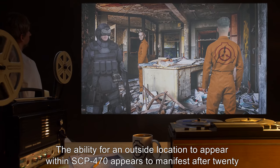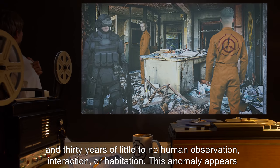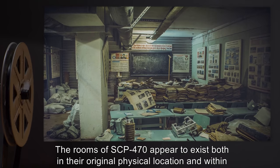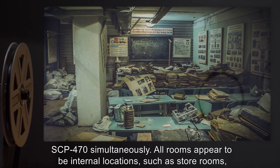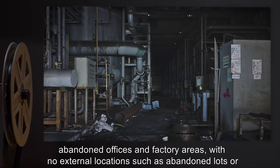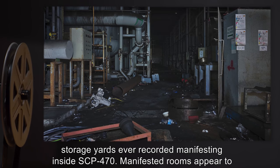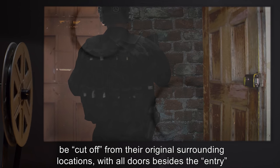The ability for an outside location to appear within SCP-470 appears to manifest after 20 to 30 years of little to no human observation, interaction, or habitation. This anomaly appears to be limited to the rooms of SCP-470, with the halls remaining primarily stable. The rooms of SCP-470 appear to exist both in their original physical location and within SCP-470 simultaneously. All rooms appear to be internal locations such as store rooms, abandoned offices, and factory areas, with no external locations such as abandoned lots or storage yards ever recorded manifesting inside SCP-470.